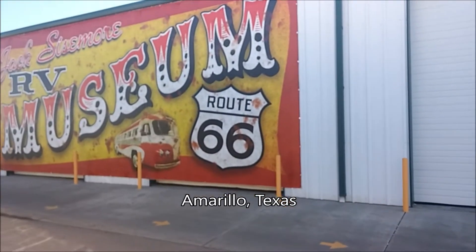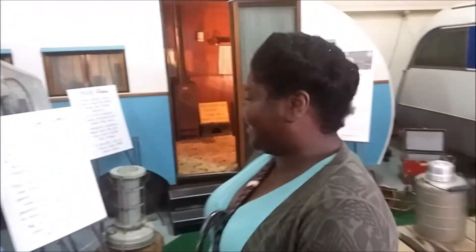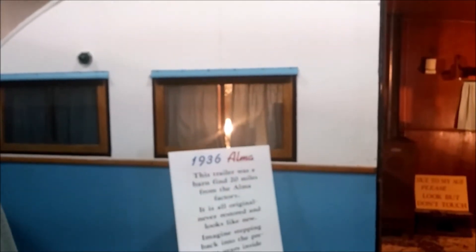We are at the RV Museum Route 66. How you doing with the RV Museum? Checking out the RVs through history, and they are historic. They said they found a barn about 20 miles away — this trailer was in a barn, and they hadn't even been restored.